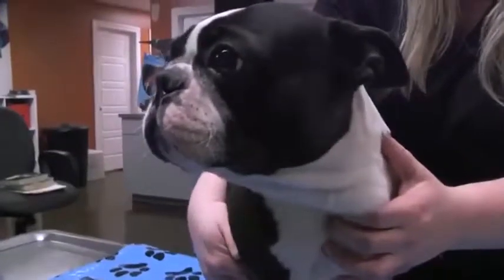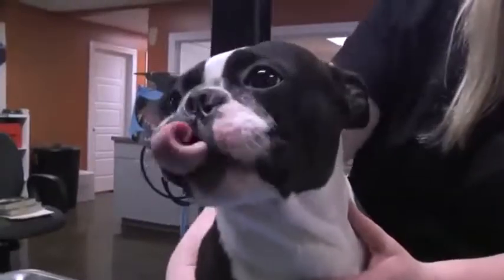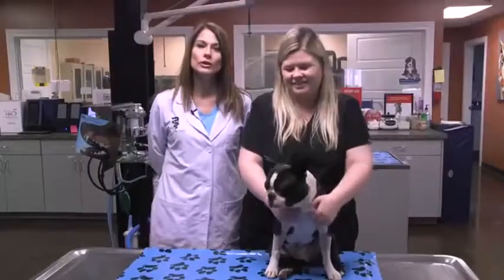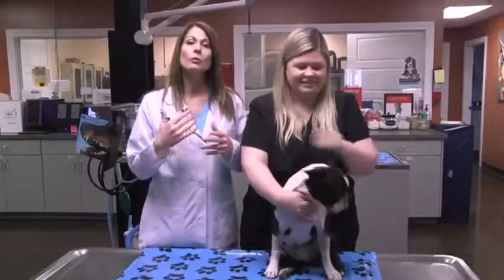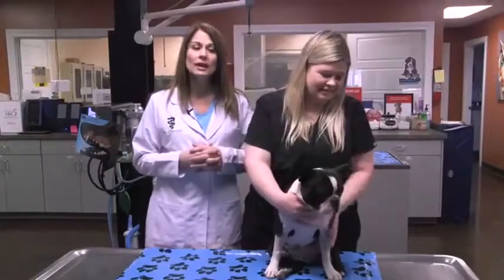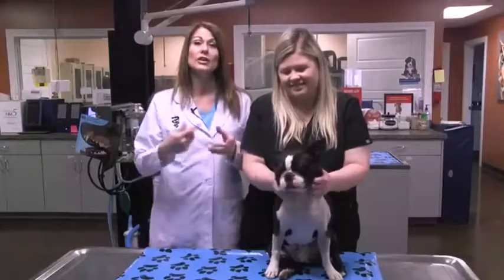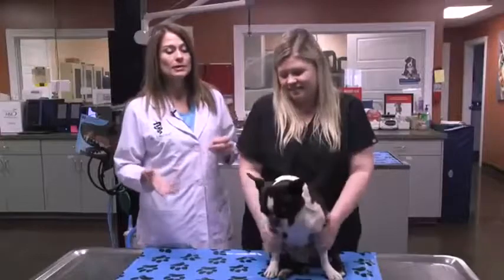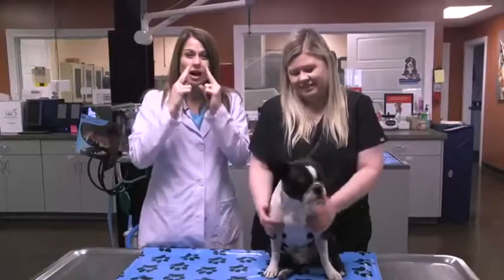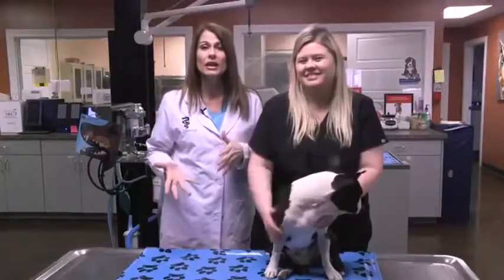Rafe came in a few months ago because he needed a normal castration. I had been talking to Rafe's parents beforehand about something called brachiocephalic syndrome, which means that some animals with squished-in noses — like Boston Terriers, French Bulldogs, and other types of Bulldogs — have a nose that is what we call stenotic, or pushed in.